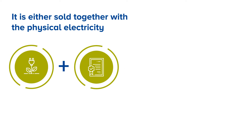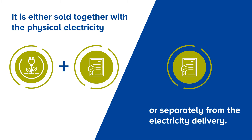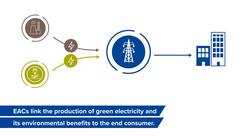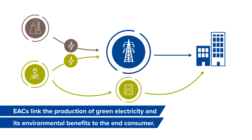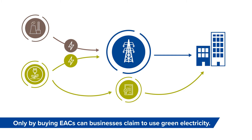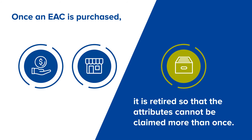One EAC is created for each megawatt hour of renewable electricity. It is either sold together with the physical electricity or separately from the electricity delivery. EACs link the production of green electricity and its environmental benefits to the end consumer. Only by buying EACs can businesses claim to use green electricity. Once an EAC is purchased, it is retired so that the attributes cannot be claimed more than once.